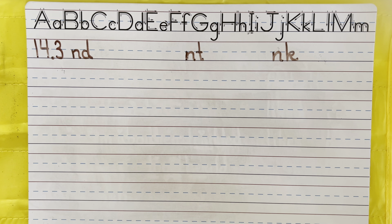Hi boys and girls, welcome back. We are going to break our sight words down into heart sound words and phonics words again. Let's go with our short vowels first.